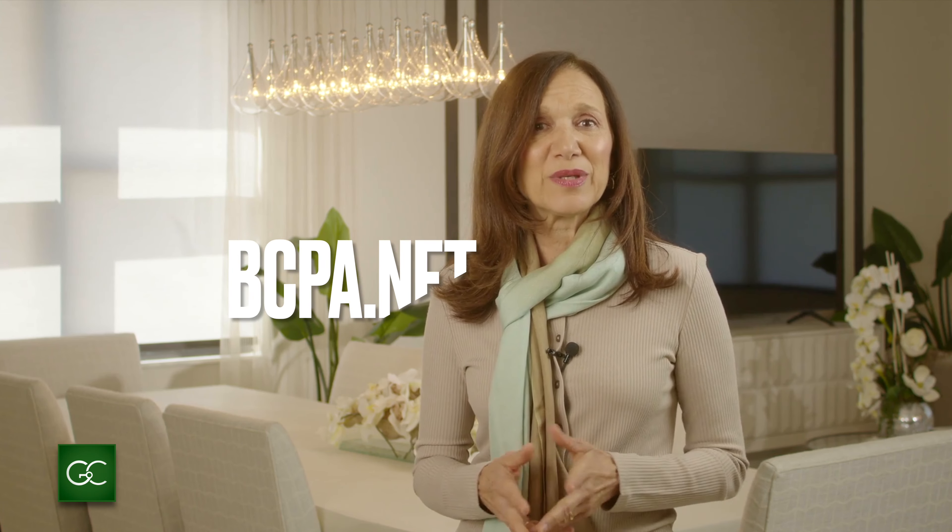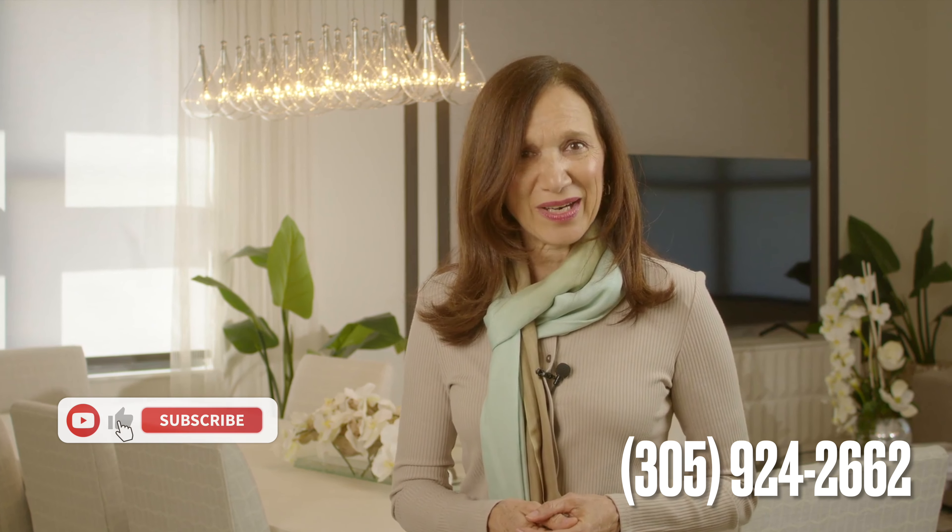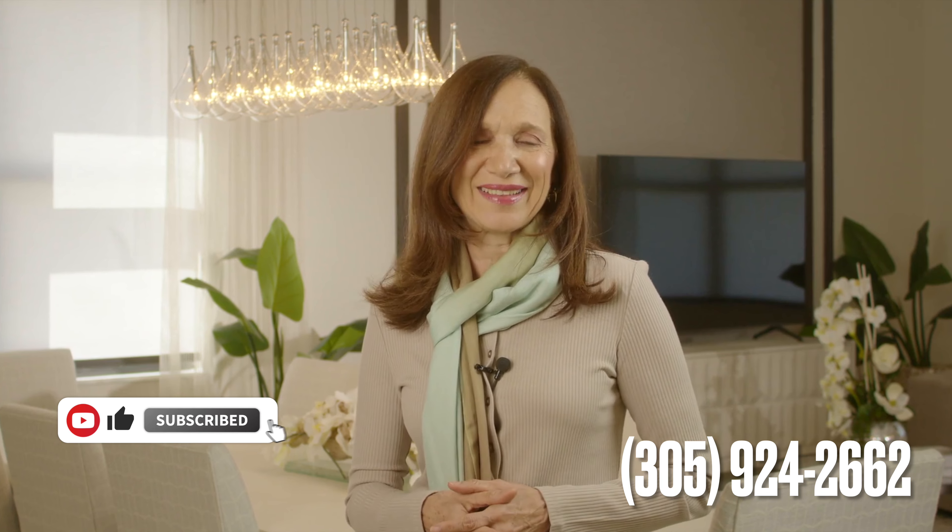For Broward County, visit bcpa.net, and for Miami-Dade County, visit miamidade.gov. Feel free to contact me for additional information. Did you like my video? Please subscribe to our channel and give me a like. I'm Ingrid Castellanos, Broker and Founder of GMC Global Realty in South Florida.